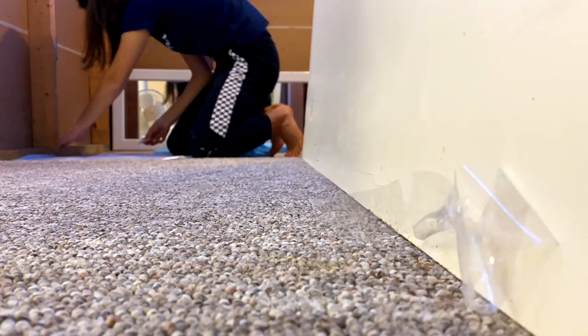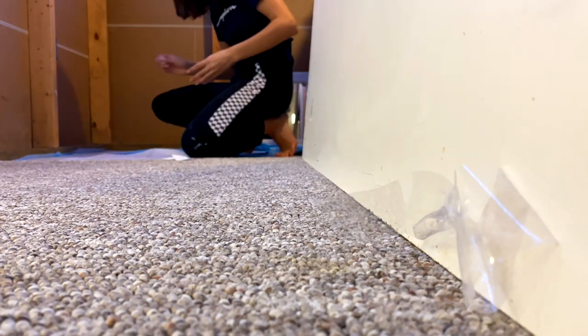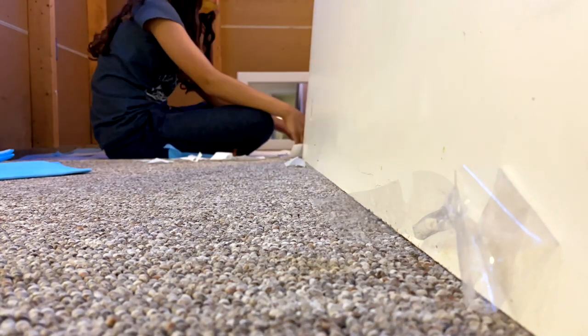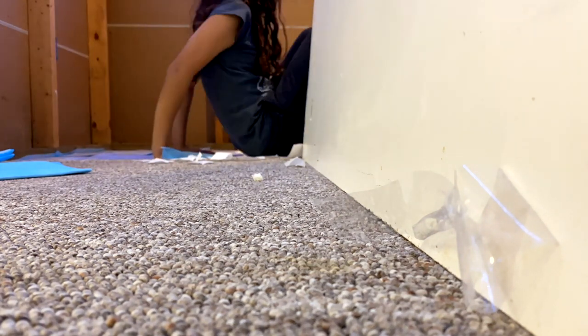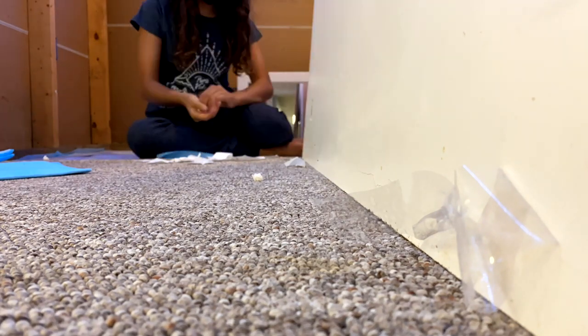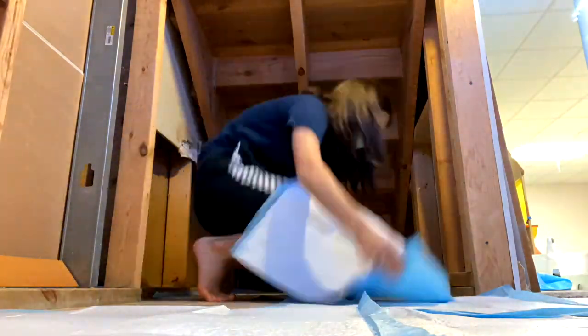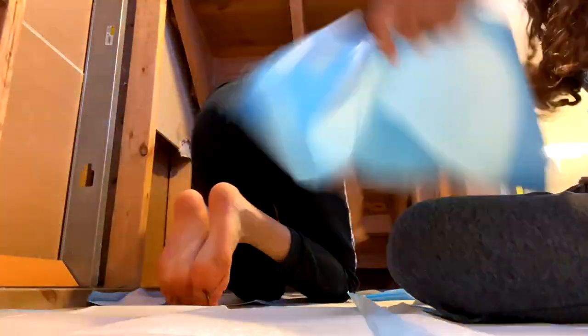So now I just put in the LED lights, which we forgot to film. Carpet time. So this is the most ever carpet from my bedroom, and we're gonna put it in there.